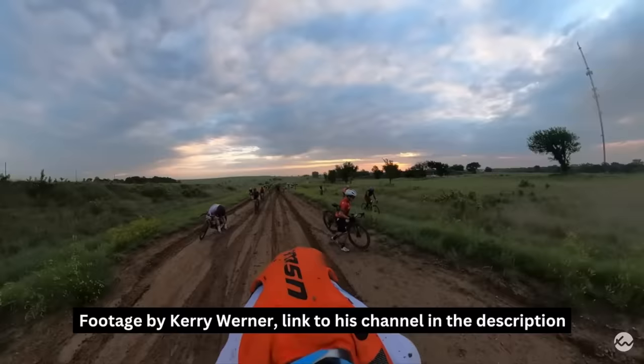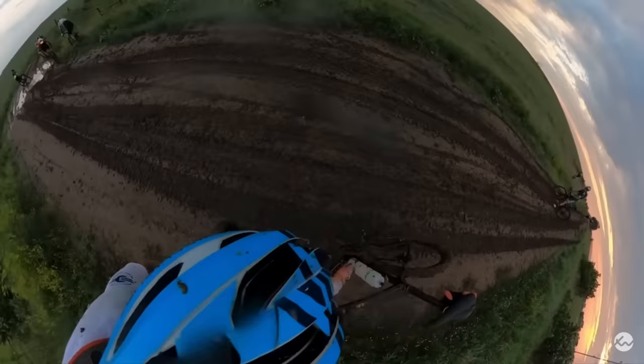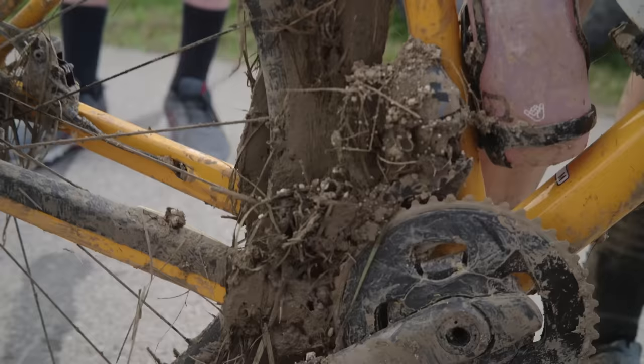Right off the bat at mile 11, they turned the difficulty up to 11 with a four-mile mud section. This isn't ordinary mud either. I'd say it's kind of like riding through wet cement. It sticks to your tires, cakes up on your wheels, and then lodges into your frame, causing the wheels to stop spinning, making it pretty much unridable.